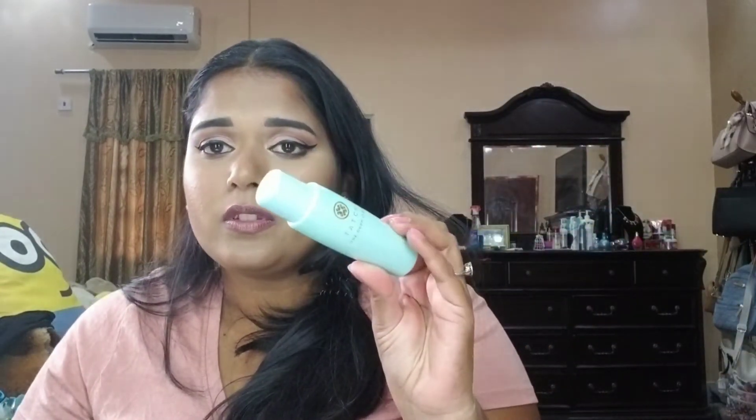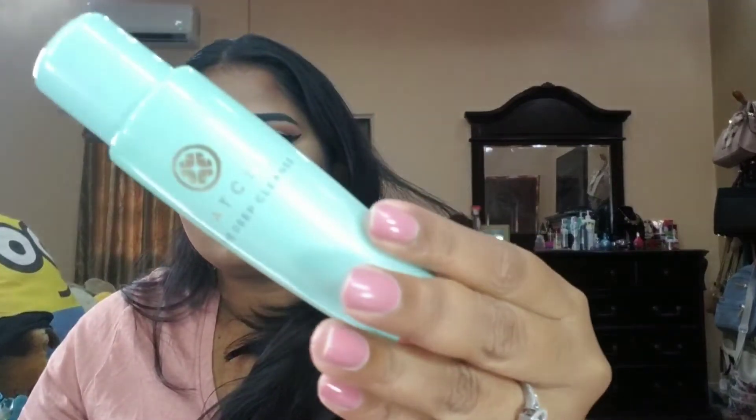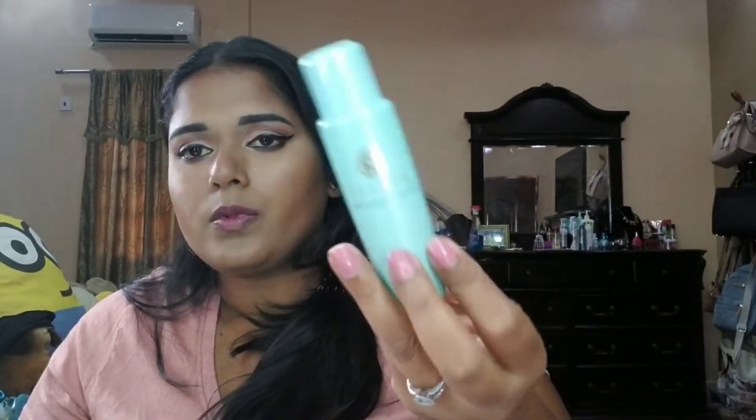For cleanser, I use Tatcha. I have a larger size that you may have seen in my tour, but I'm currently using up the smaller one first. I would totally repurchase it — it works amazingly.